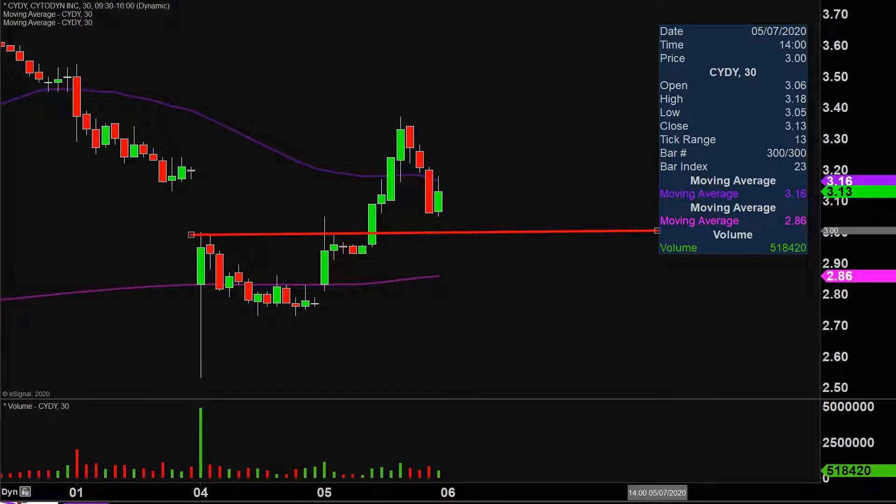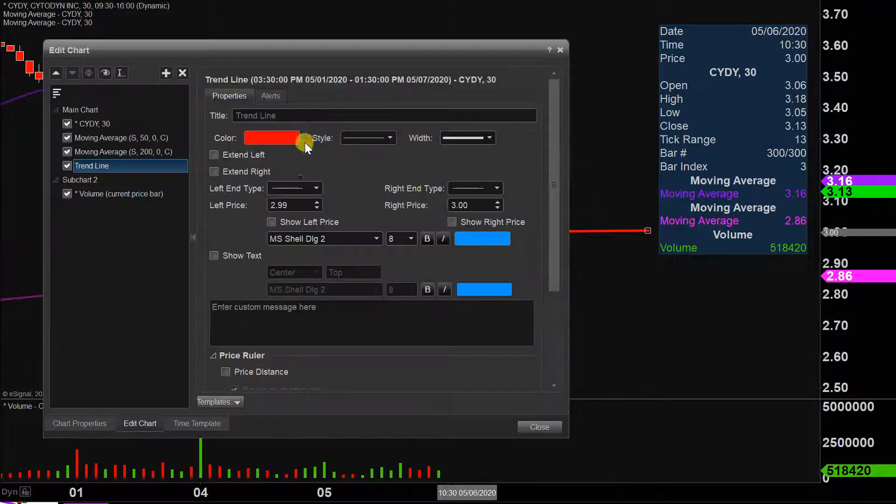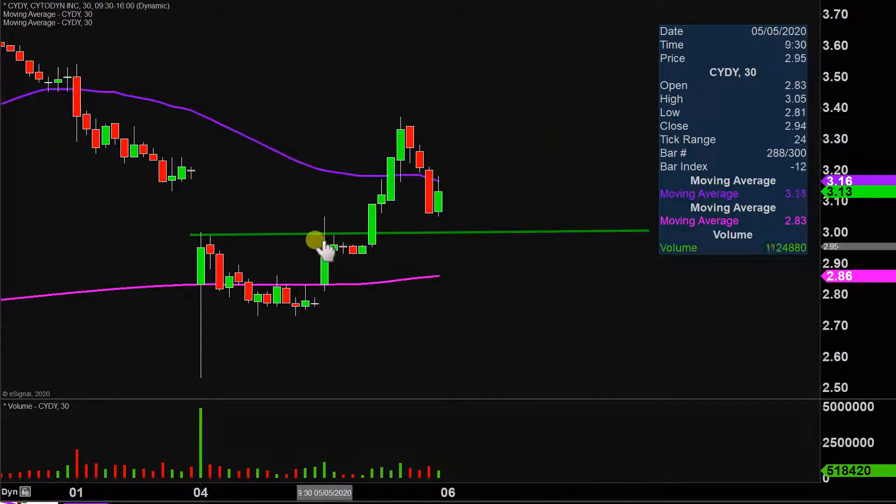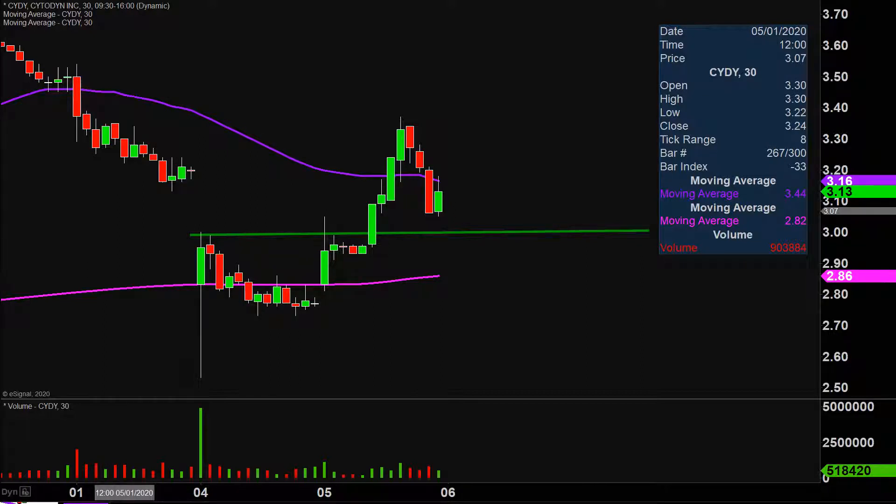The first update that needs to be done comes about based on a foundational rule in charting, which states when levels of resistance are broken and closed above, you want to see them act as support. So going into the day, that $3 mark was an area of resistance, but now that the price got the nice breakout from it and was ultimately able to close above it, this would now be considered one of the newest areas of support going forward.